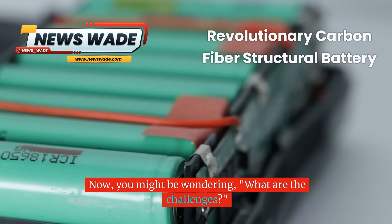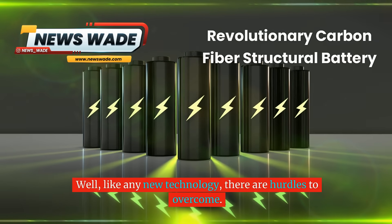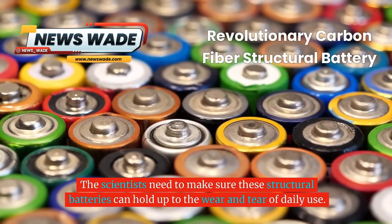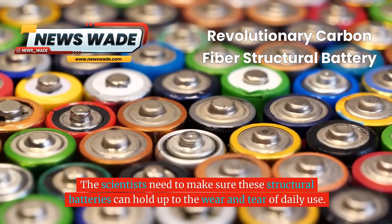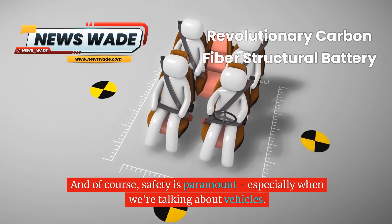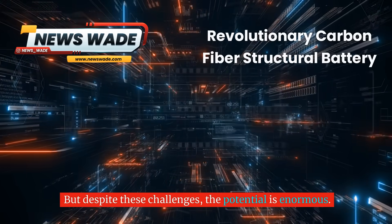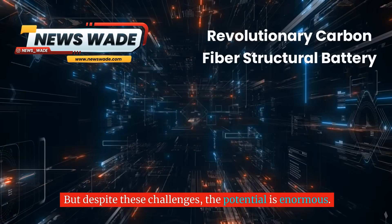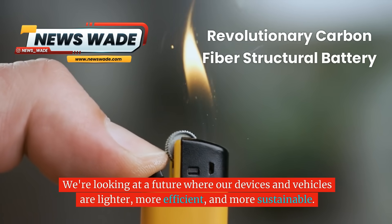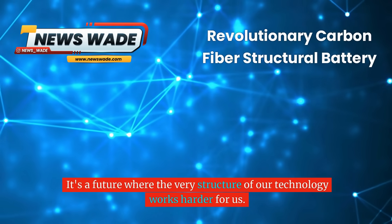What are the challenges? Like any new technology, there are hurdles to overcome. Scientists need to make sure these structural batteries can hold up to the wear and tear of daily use, figure out how to mass-produce them efficiently, and of course safety is paramount, especially when we're talking about vehicles. But despite these challenges, the potential is enormous. We're looking at a future where our devices and vehicles are lighter, more efficient, and more sustainable — a future where the very structure of our technology works harder for us.